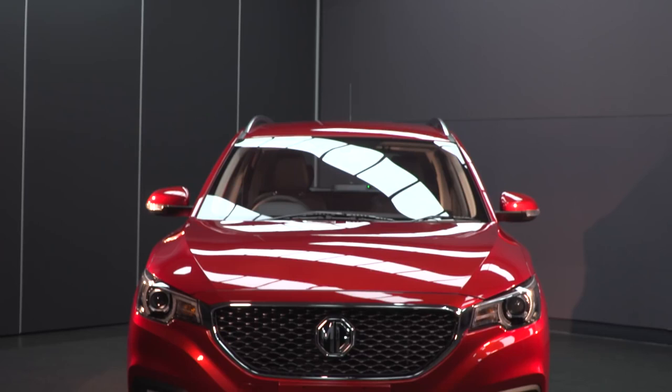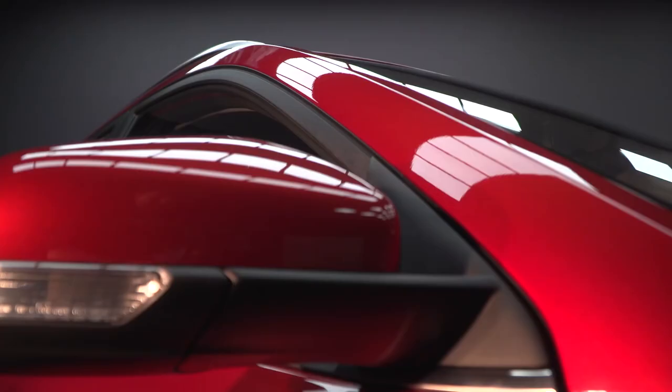I think the MG ZS really represents this new era, a new chapter for MG. I think the modern driver is looking for a lot of flexibility in their car today, and that's where the MG ZS really comes into its own.